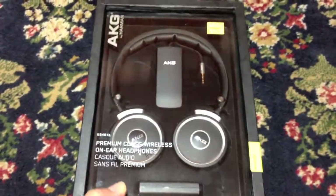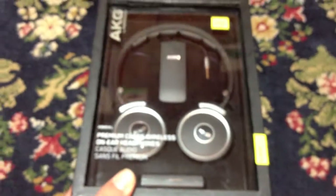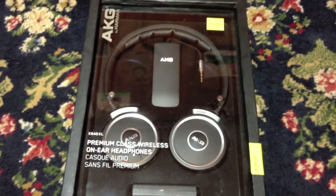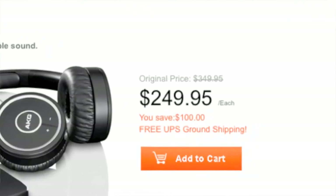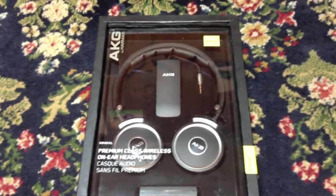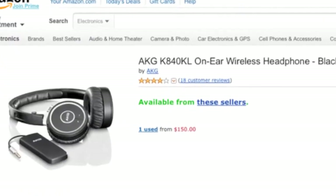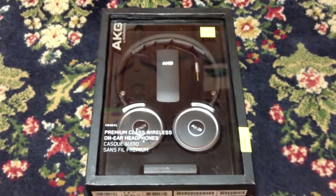Anyway, for the price they were charging — a whopping $10 — I figured I'd take a chance on it. I brought it home and looked it up on the internet, and lo and behold these things are crazy expensive. Brand new they're like $250, and used on eBay the one listing I saw was $150. So score! Anyway, thanks for watching, take care, happy hunting.